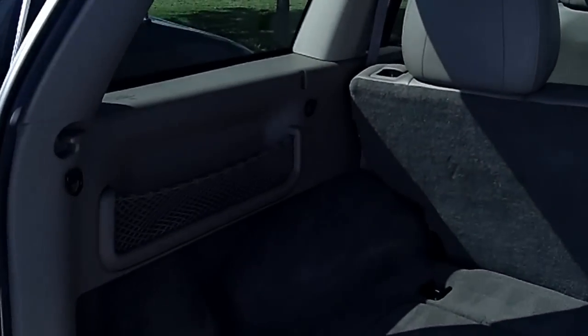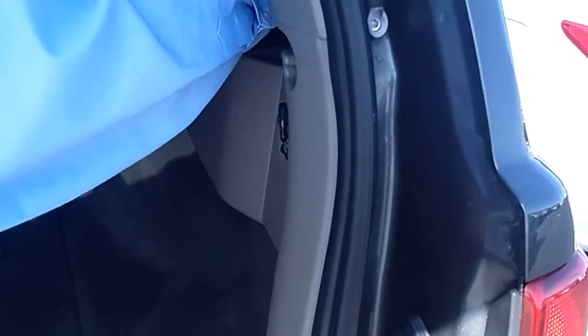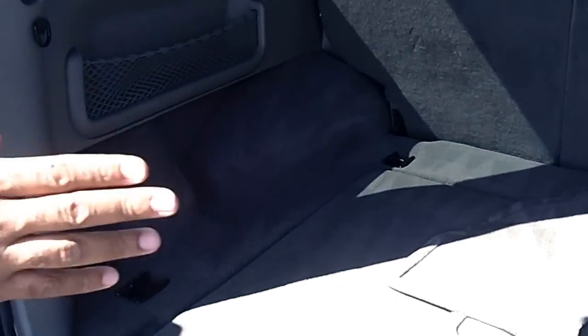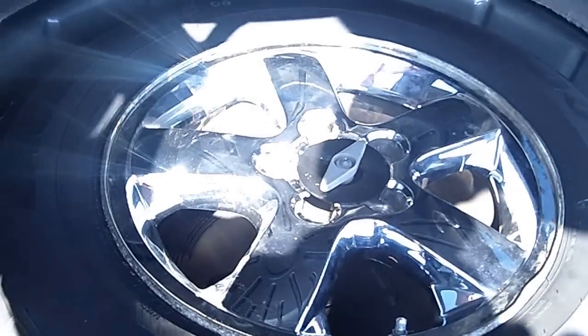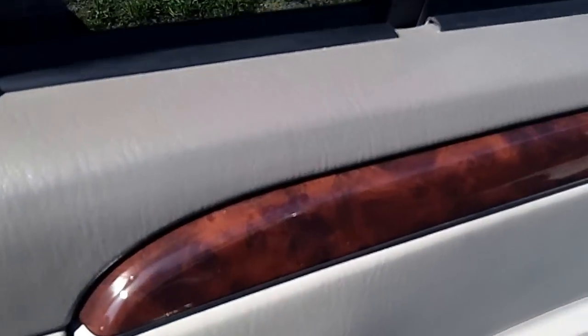Clean back seat. Cargo area. There's an extra CD changer for multiple CDs, and a power outlet here in the rear. Another view of the rear from this side.